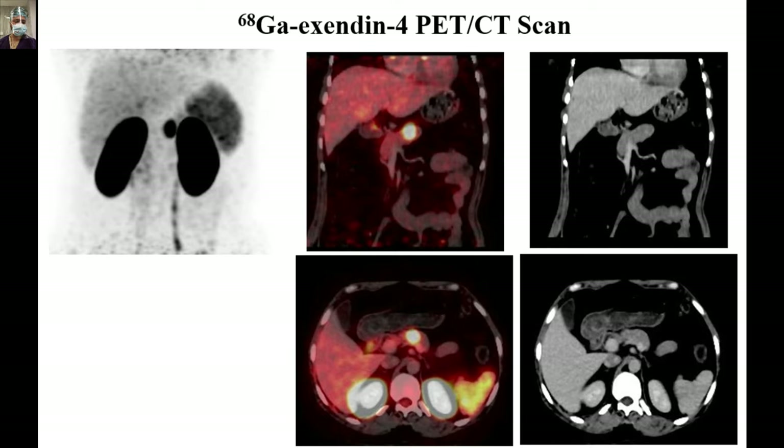These are pictures of the 68Gallium-Exendin PET-CT scan. As you can see, how well this lesion — which we were suspecting and discussed on the triple-phase CT scan — has lit up. The Exendin scan, the 68Gallium-Exendin scan, is one of the most specific tests for insulinoma.